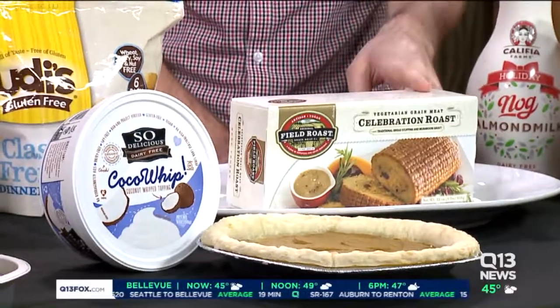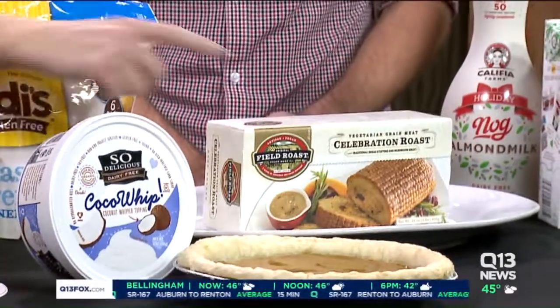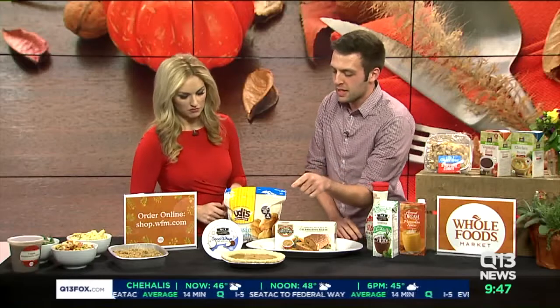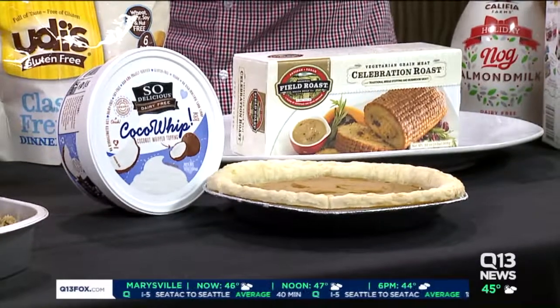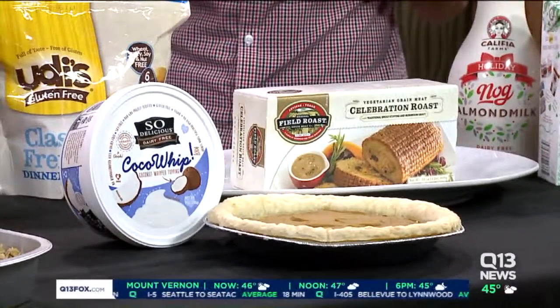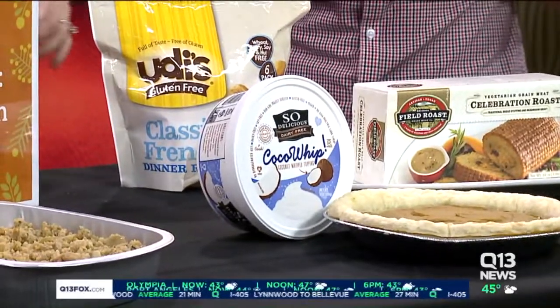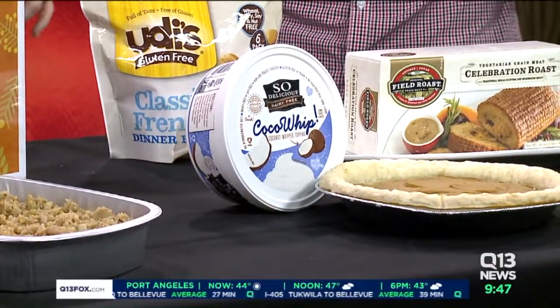As a substitute for the turkey, I brought a field roast today. Whole Foods Market has tons of meat alternatives, and the field roast is a very popular one for your vegan friends. We also have Whole Foods Market's vegan pumpkin pie — if you try to make a vegan pumpkin pie yourself, sometimes it comes out soupy because you don't have eggs to bind it. This vegan pie made by Whole Foods Market is the best vegan pie, already made — you just pick it up, take it home, and eat. And that is a So Delicious whipped cream alternative made from coconut milk, so your dairy-free friends can take part in dessert too.